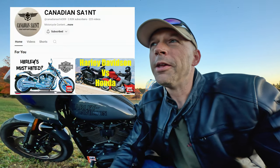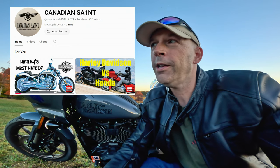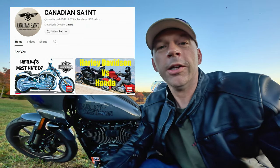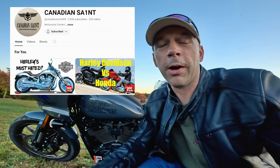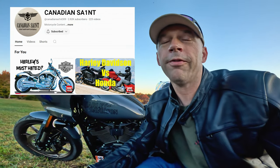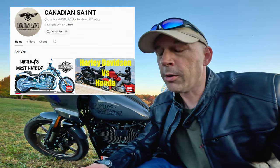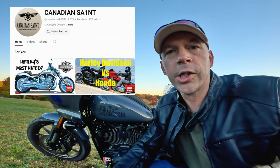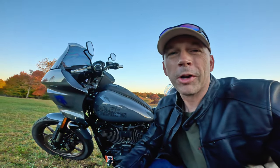Another person who reached out to me was Canadian Saint on YouTube — a fellow YouTuber who has a Harley-Davidson Fatboy 114. He reached out and said, 'Hey brother, I know you've got a Lowrider ST. I heard about this recall affecting the brakes and just wanted to make sure you were good to go and aware of it.' Shout out to you, Canadian Saint — I appreciate you looking out for my safety, and that's exactly what I'm trying to do with this video.